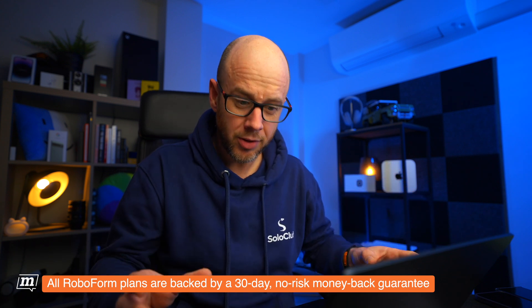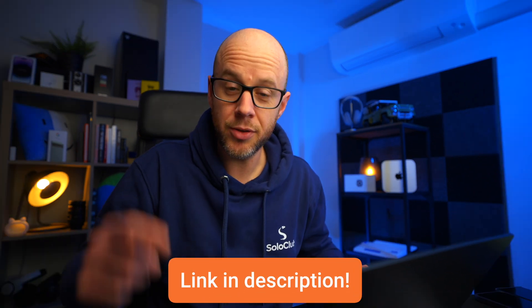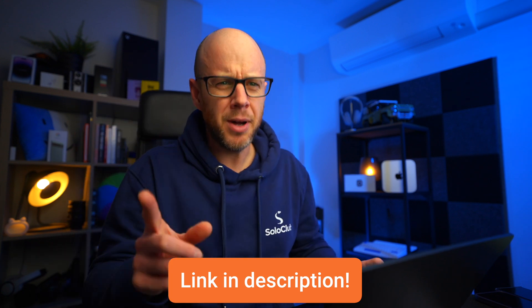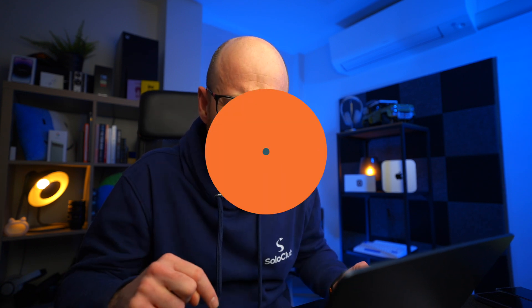If you're immediately interested by that pricing, I've got even better news. Working with RoboForm on this video enabled me to get a big discount for you — 42% off. If you want to grab it now, there's a link in the description. But I'd recommend watching on just to make sure this is right for you.